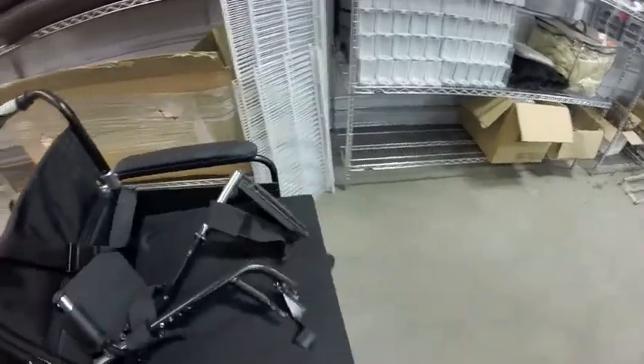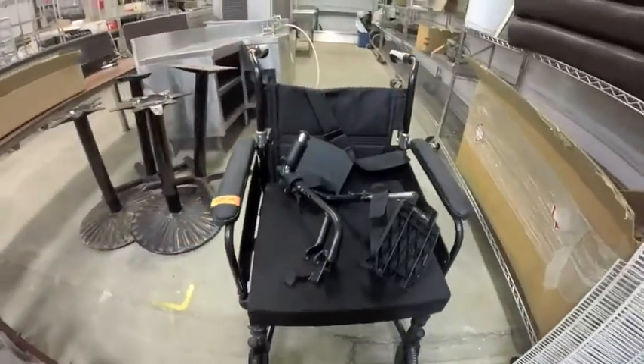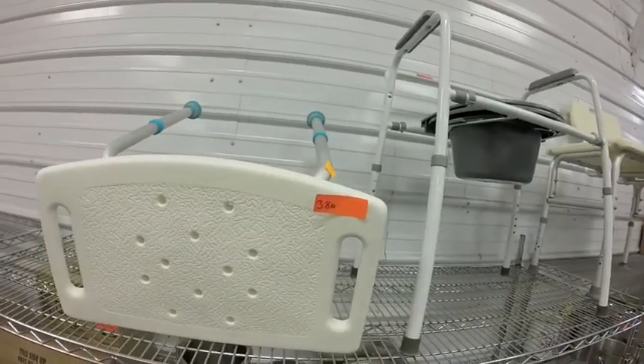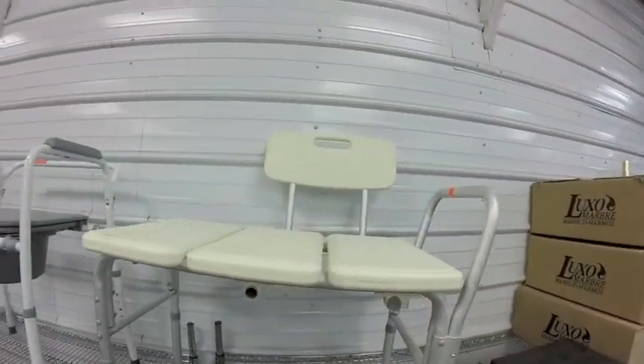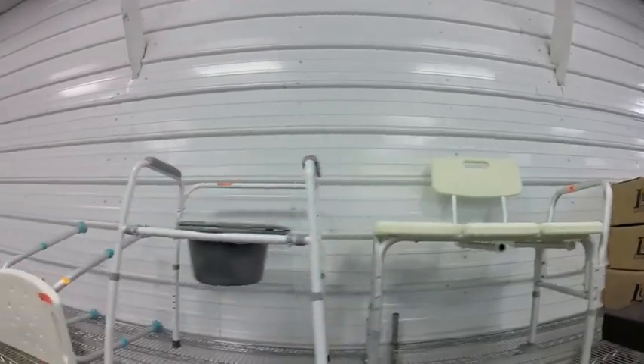It is a light-duty unit. Lots 38A, 38B, and 38C are for people that need assistance.